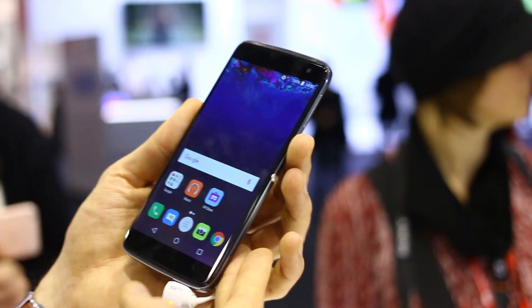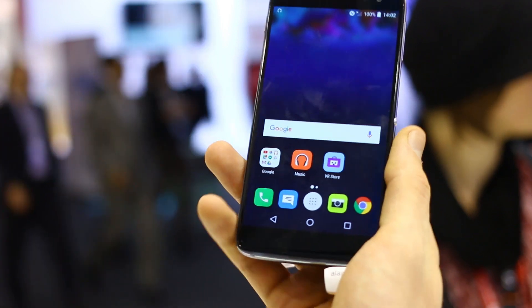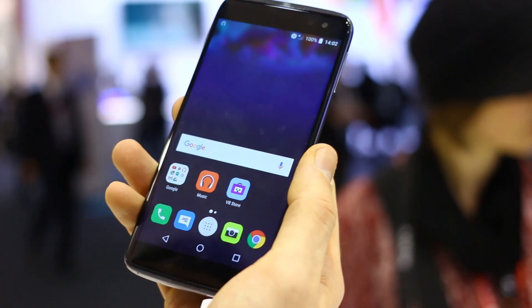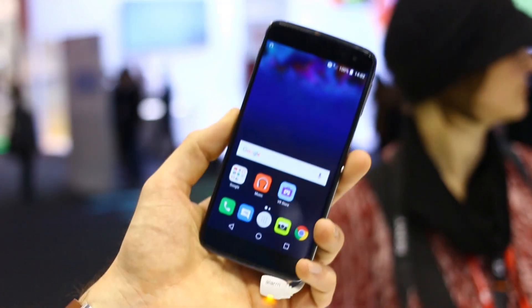I'm generally impressed by what I see and feel in hand. It is a big device though, so if you think it's a bit too big for you and want something a bit smaller, check out our video with the Idol 4, which is also announced at MWC 2016.